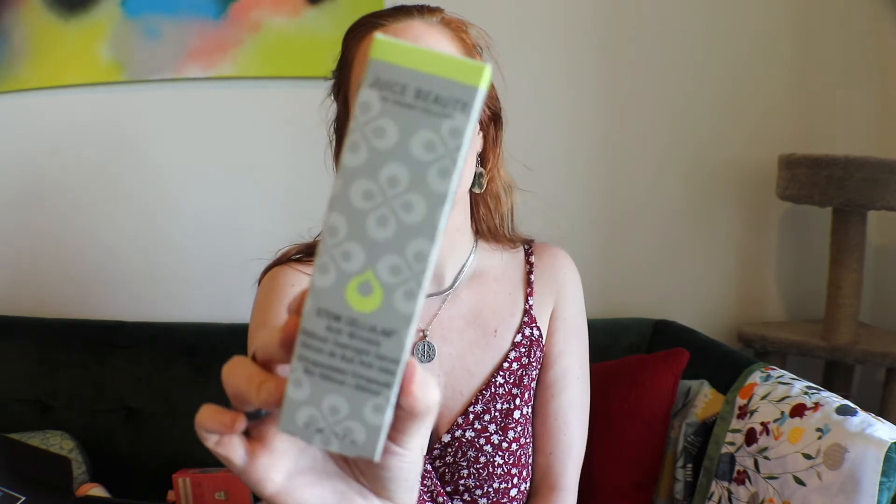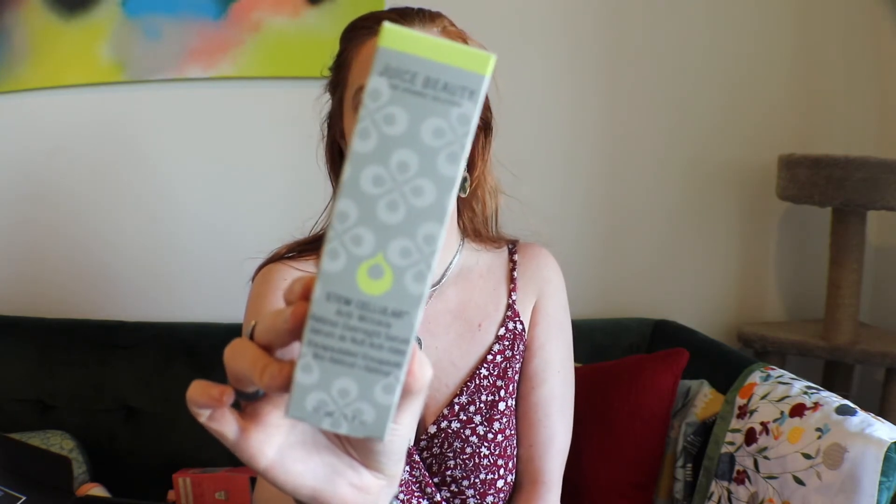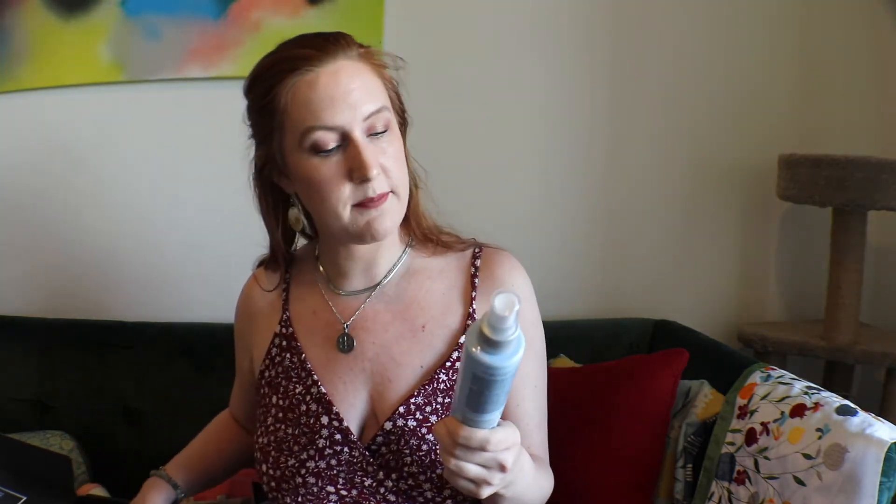By Juice Beauty — the organic solution stem cellular anti-wrinkle retinol overnight serum. I need to start using retinol again. I've been pretty basic with my skincare lately, especially since I started breaking out, and I think it's from diet — I've been eating more sugar and I think that's what's been causing my breakouts.